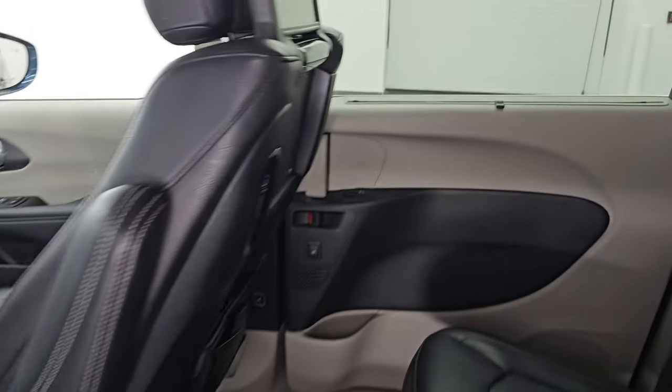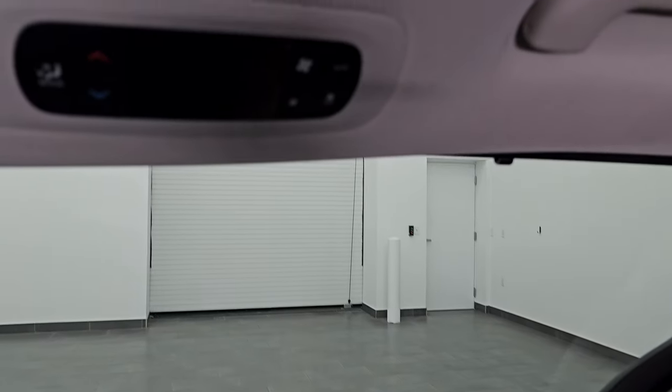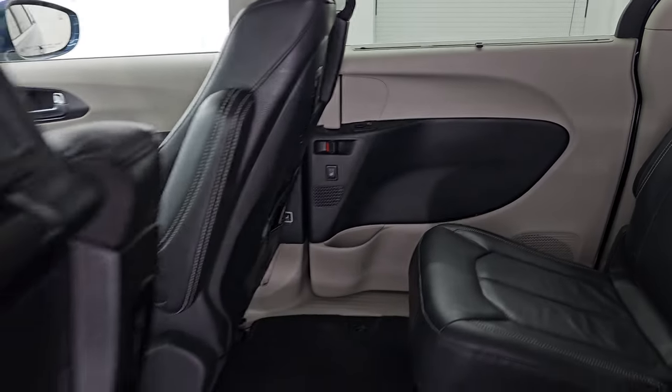This one also has the window shades, which are a really nice feature — I've got these in my own van and I love them. You also have rear air controls back here, and there's your heated seat button.